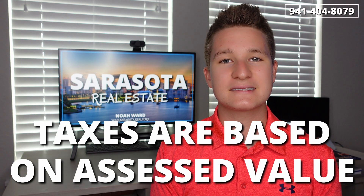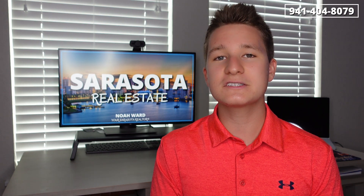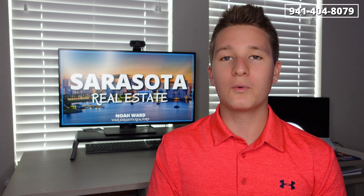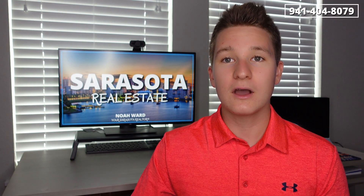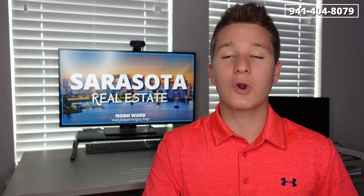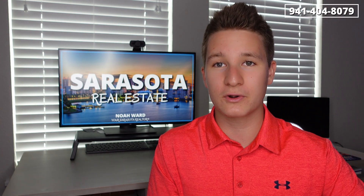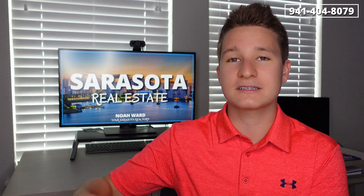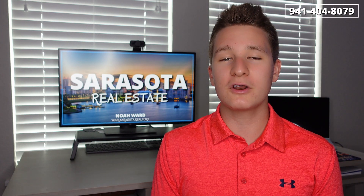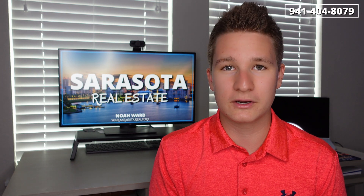Luckily for you, the assessed value is most likely going to be much lower than the market value of your property, and taxes are based on the assessed value. The second reason why you don't want to focus too much on the current property taxes is the different tax exemptions. When you go to purchase that property, all the tax exemptions that the past owner had go absolutely down to zero. So you will not know if you have the same tax exemptions the past owner had, and you really cannot base their current property taxes on what you could potentially pay in the future.